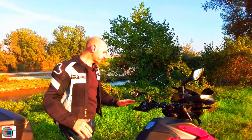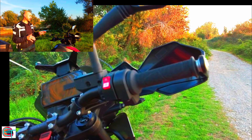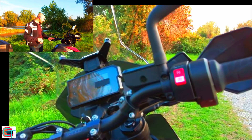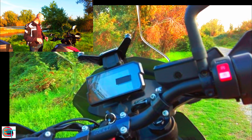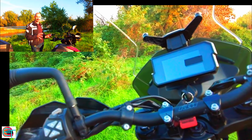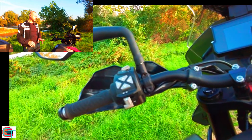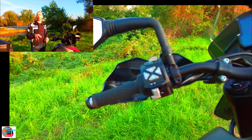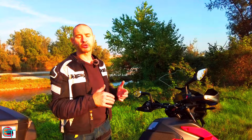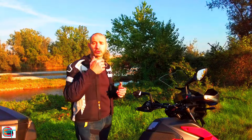Per quel che riguarda i blocchetti elettrici, sono abbastanza scarni: non abbiamo un eccesso di tasti, il che è positivo perché aiuta ad apprendere più agevolmente i comandi senza distrarsi alla guida. Sul blocchetto di sinistra ci sono i tasti per navigare nel TFT e impostare le varie funzioni, poi il classico tasto degli abbaglianti, il clacson. Tutto standard e abbastanza intuitivo. Una cosa positiva: i tasti sono retroilluminati.